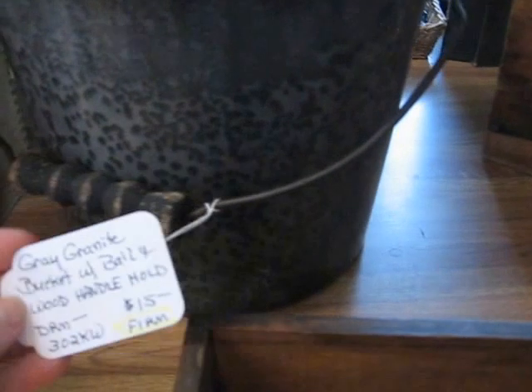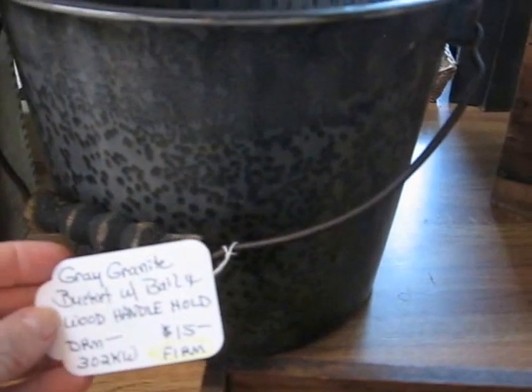Here's a wonderful old gray granite bucket or pail with a bale handle. This one will be going into the shop for $15.